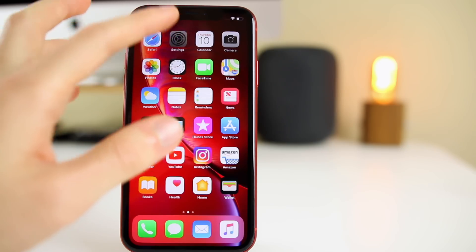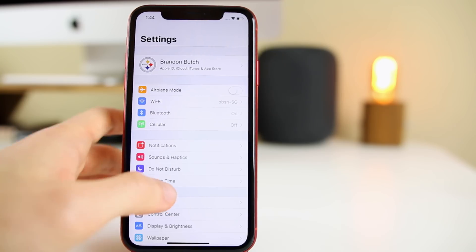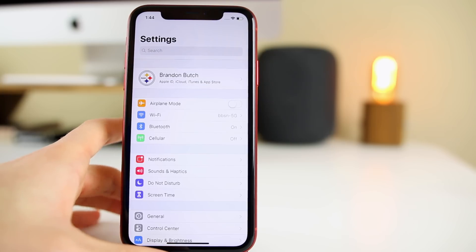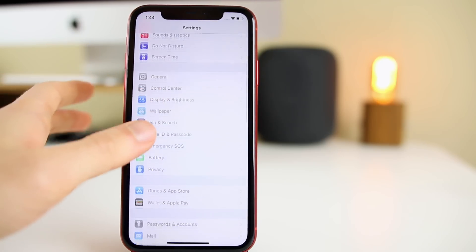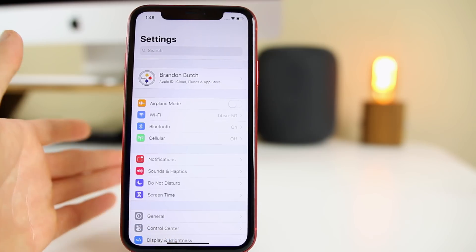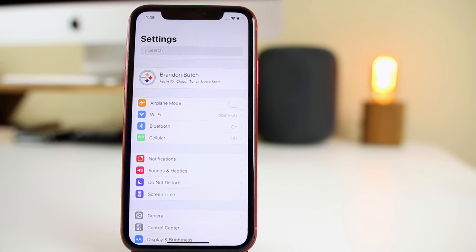Another change — actually present since beta 3 — is that the Settings app no longer seems to freeze when you delete default applications. Since iOS 12.1.2 and into 12.1.3 betas, Settings would sometimes freeze after deleting default apps, but that appears to be fixed in beta 3 and confirmed still fixed in beta 4.